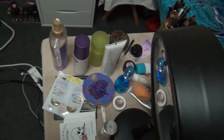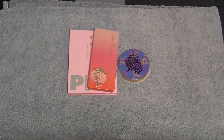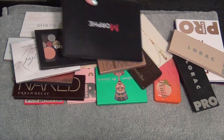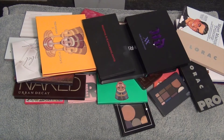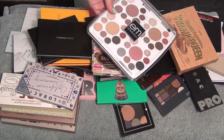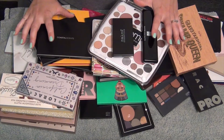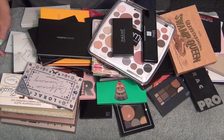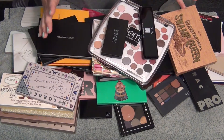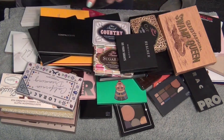Like these videos if you love declutters and clean outs and collection videos because we're going to get into it right now. So I think this is all of the eyeshadow palettes that I have, which is the most ridiculous thing ever because nobody needs this many eyeshadow palettes, especially when I don't do my makeup every single day. I'm going to put everything aside and start doing piles of keep and get rid of.